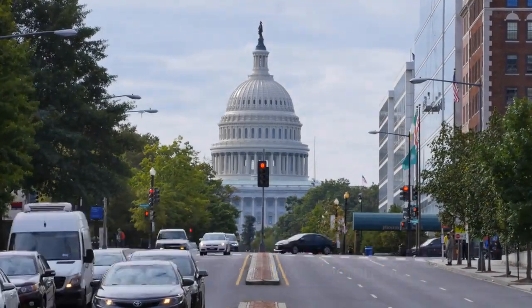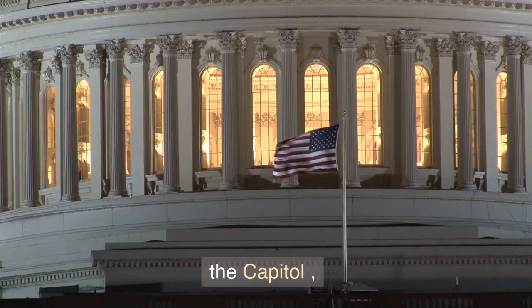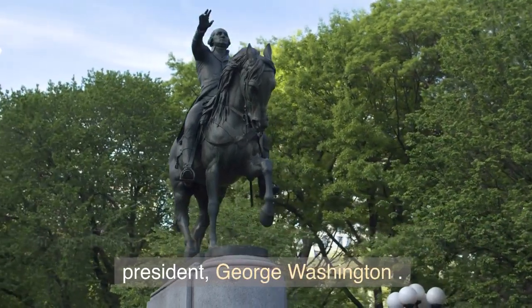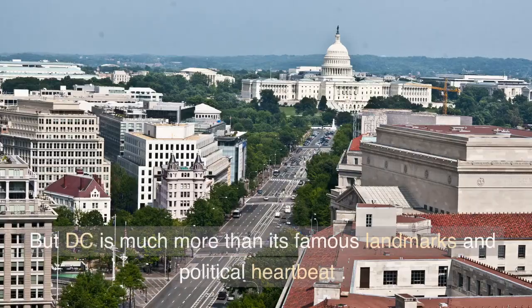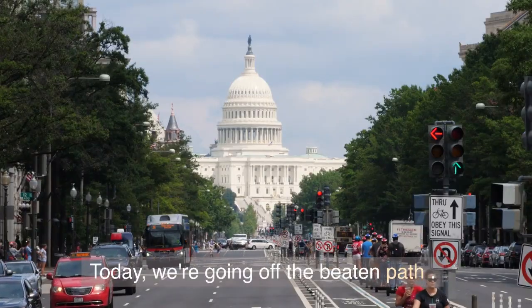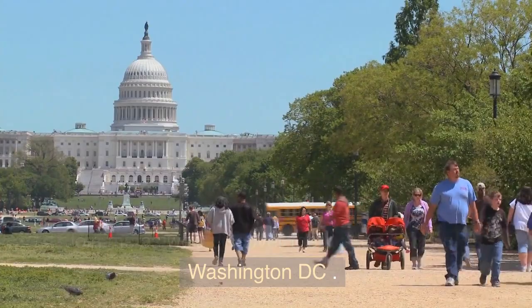When you think of Washington DC, what comes to mind? Maybe it's the White House, the Capitol, or the towering monument dedicated to the first US President, George Washington. But DC is much more than its famous landmarks and political heartbeat. Today, we're going off the beaten path. Join me as we discover the hidden gems of Washington DC.